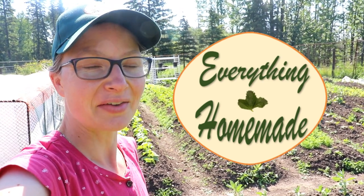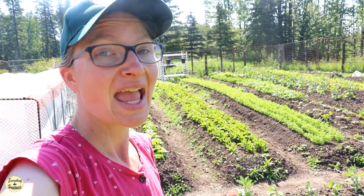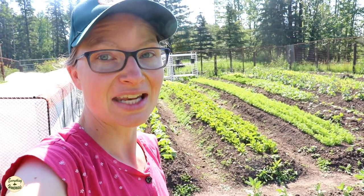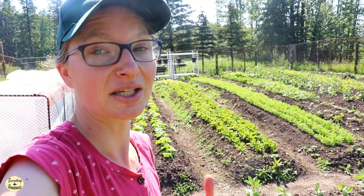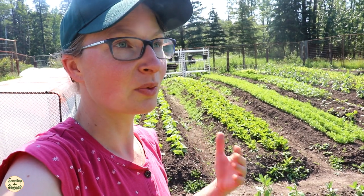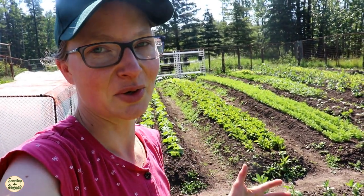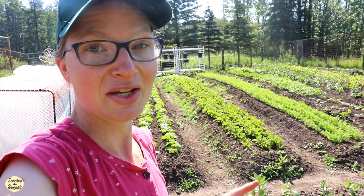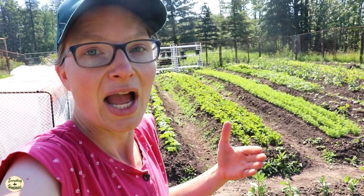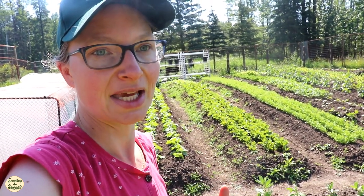Hey everyone, it's Rita with Everything Homemade. It's been a crazy busy spring and beginning of summer here - at the end of June we've had the most beautiful weather I would say in the last few years. We've had rain, we've had sun, we've had the perfect growing season. I praise God for that because we need a break just for things to flourish and grow. I'm gonna take you for a little garden tour.